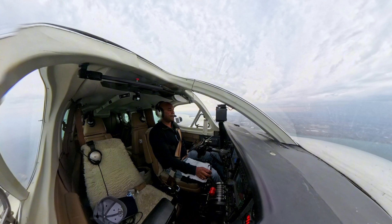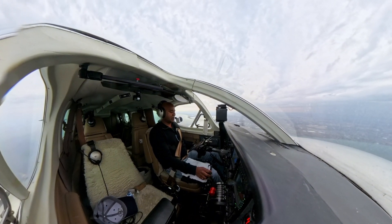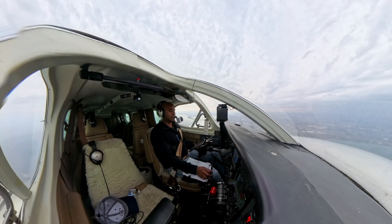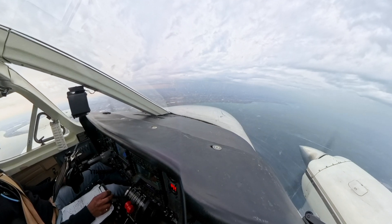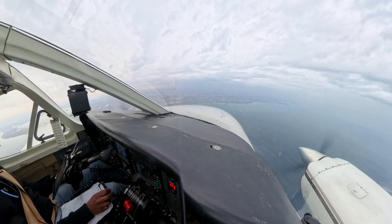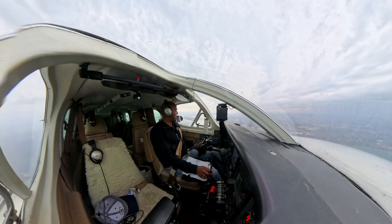It doesn't look like a lot is going on when I'm not speaking to air traffic control, especially when the airplane is on autopilot. But believe me, there's a lot of things going on in my head, especially in an instrument flight like this.